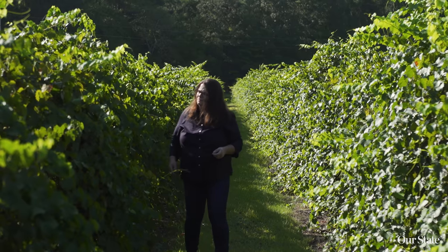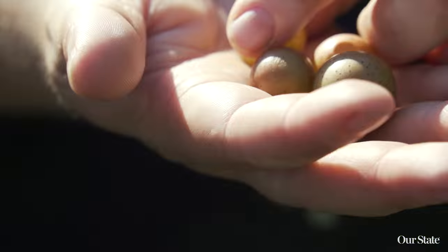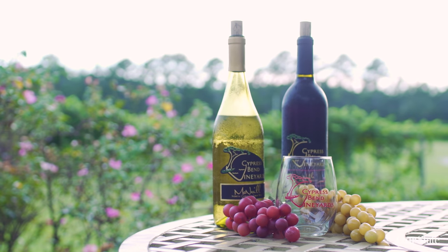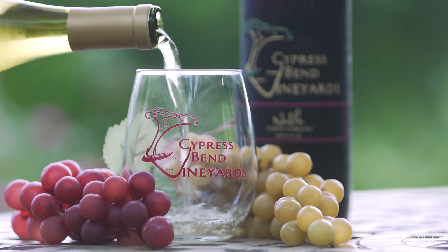We understand our vineyards, we understand our vines, and therefore we're able to pull fruit out of it that really expresses the muscadine characteristics. And that's what we're really trying to do — produce a wine that shows what muscadine can do without any falsification.